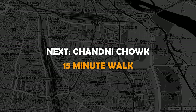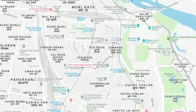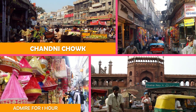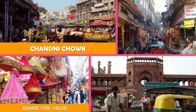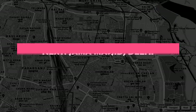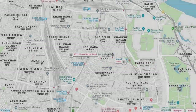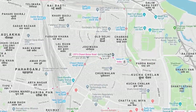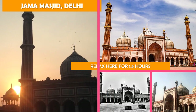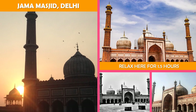Next, Chandni Chowk — markets, shopping, history, and temples. And then Jama Masjid, Delhi: a 17th century red sandstone Mughal style mosque with a 25,000 capacity and 40-meter high minarets.